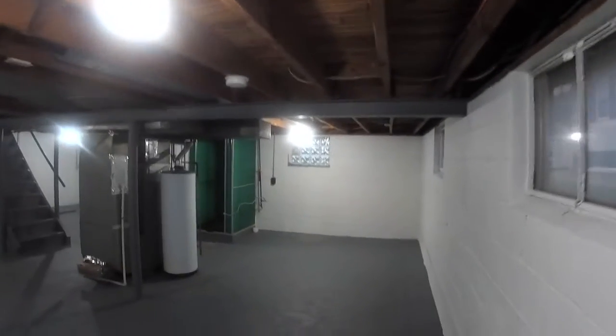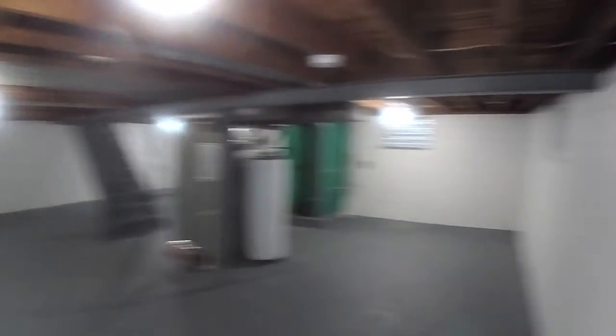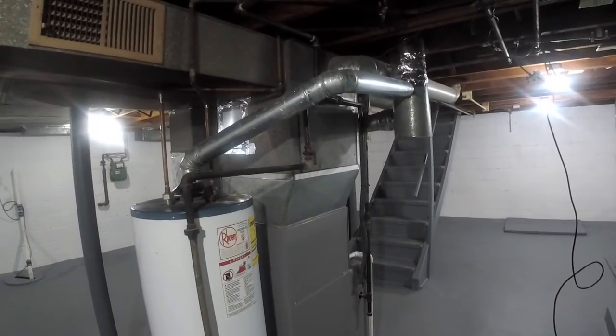Looks like a Siemens 100-amp electrical service with lots of space to add more — nice and clean. It also looks like there might be some hardwoods under some of this flooring. Over here we have a water heater.